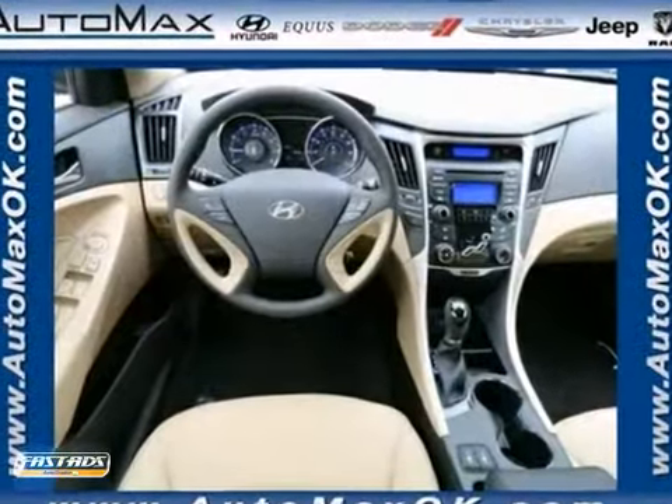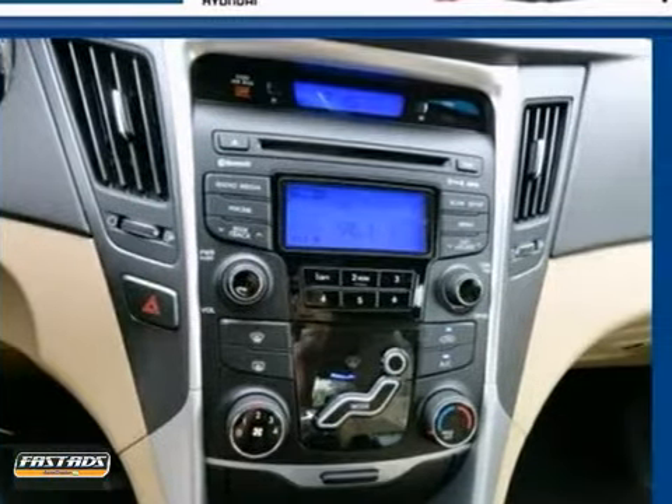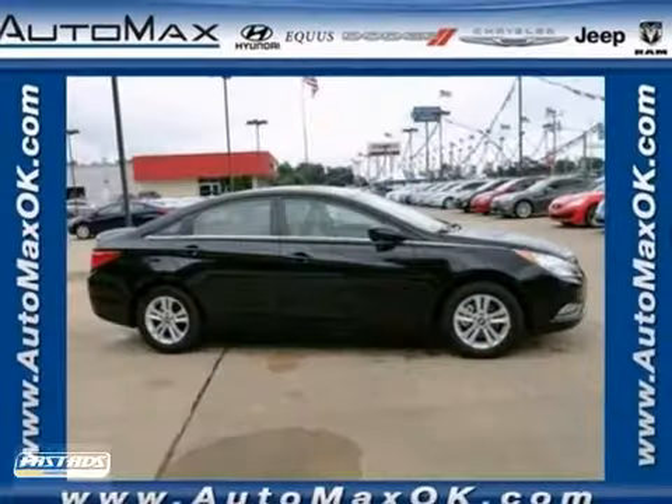The privacy glass and CD player are nice touches too. The Sonata is a comfortable people mover for those who want more than the space of a coupe. Come in and see this roomy Hyundai today.